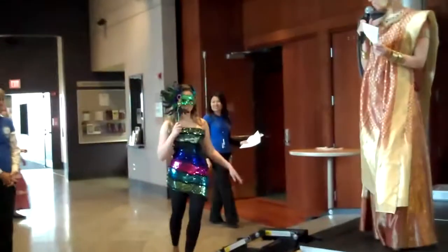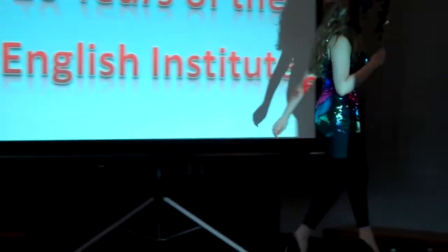From Brazil, we have Saeed. Give her a round of applause. She's wearing the traditional outfit that you wear in Samba.